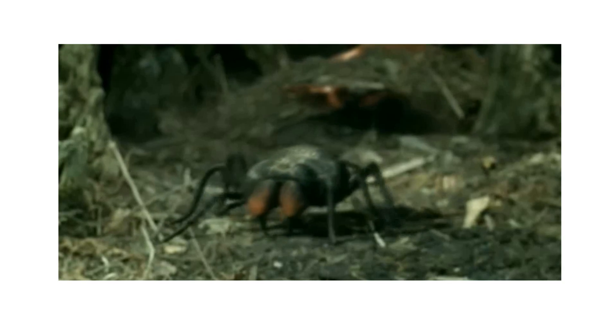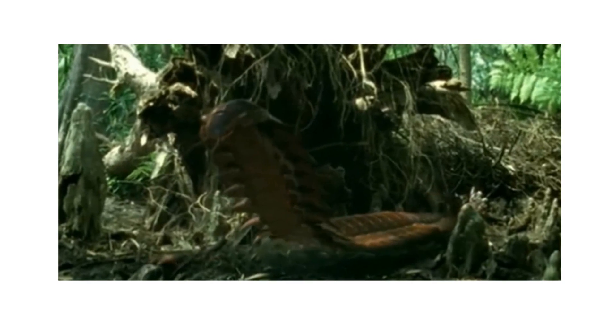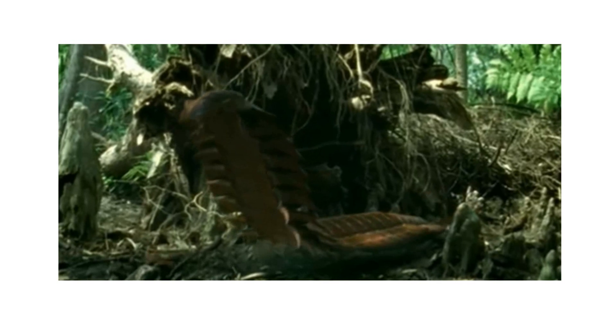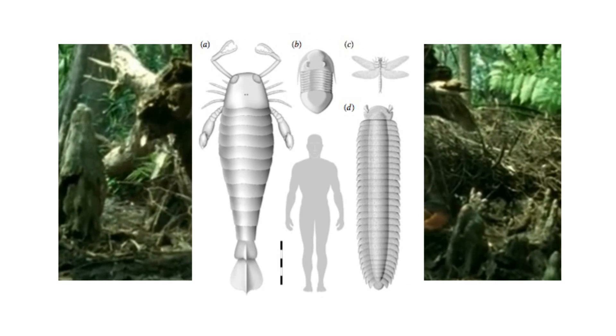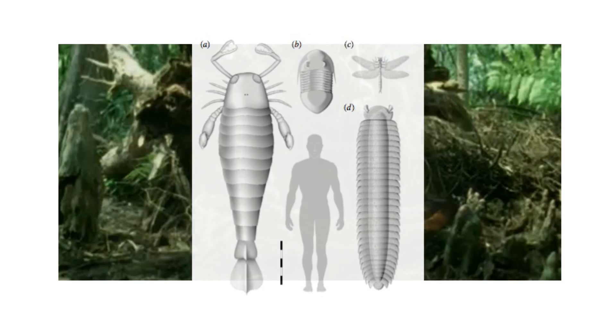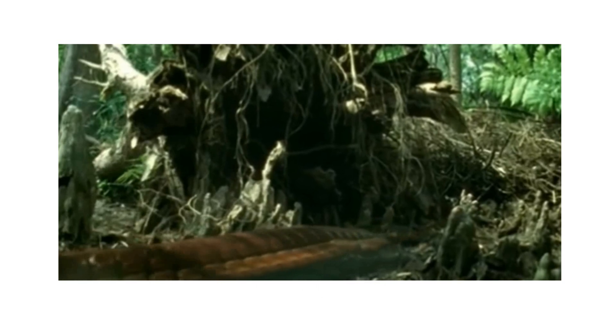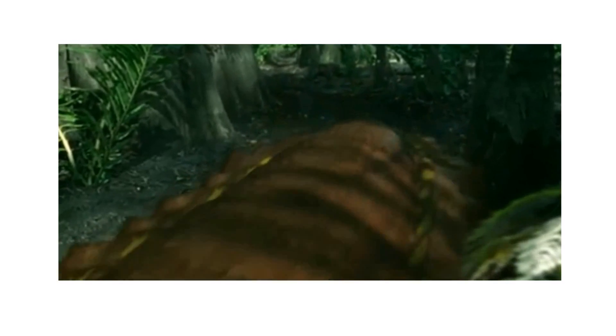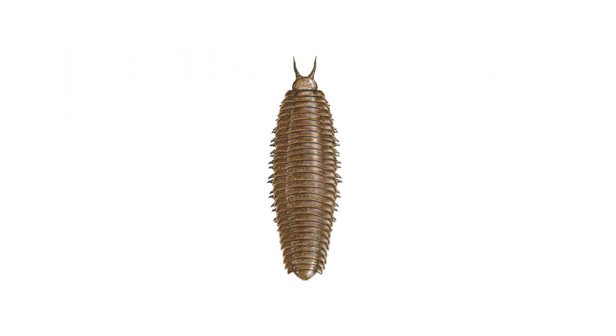Arthropleura is one organism that took full advantage of the highly oxygenated air. This millipede relative grew at least 2.6 meters or 8.5 feet long — longer than a car. Arthropleura was a giant, the largest of its time, only beaten for largest known arthropod ever by Giacolopterus, an even larger arthropod surprisingly not from the Carboniferous period. Though the length of a cow and truly terrifying to encounter, Arthropleura most likely wouldn't be of any harm — odds are it didn't eat meat. Studies have found fern spores in the digestive tracts of Arthropleura, something not seen in carnivores, suggesting Arthropleura ate plants over animals.